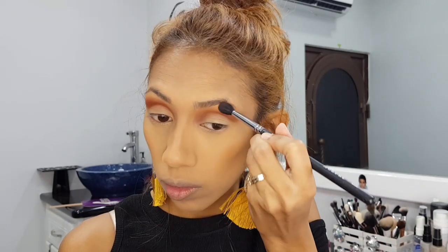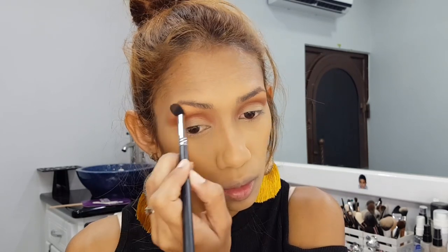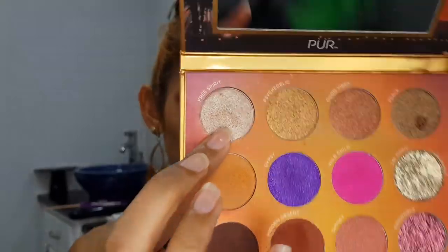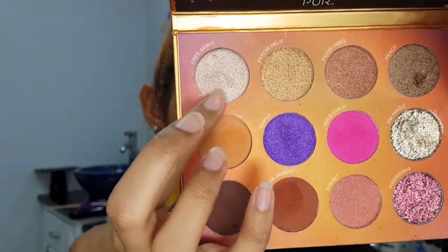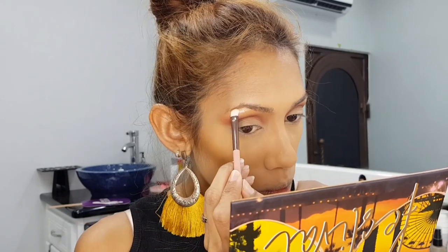As you can see, I'm using that lighter brown shade to do my brow bone area, and then I'm going to go in with the shimmer shade at the top to do a little brow bone highlight — just to give my eye look the extra pop.